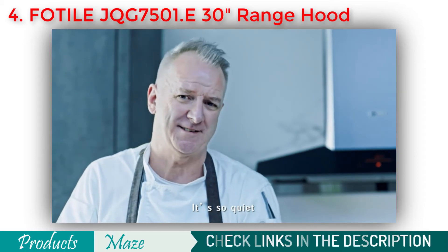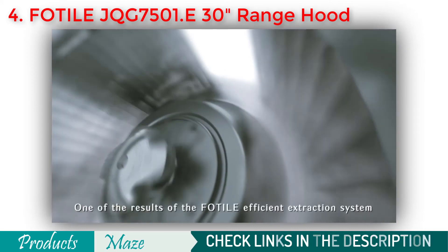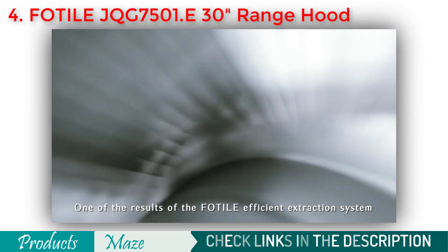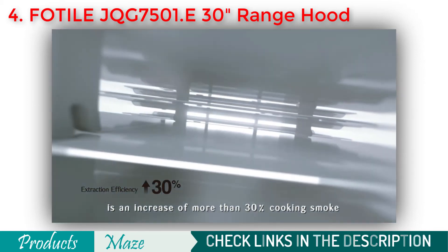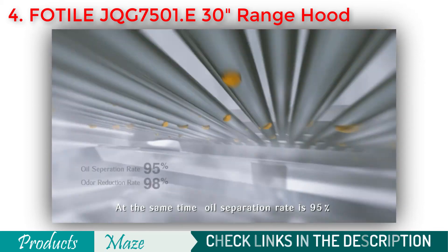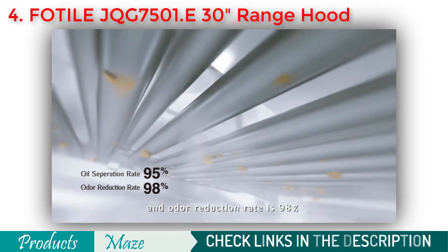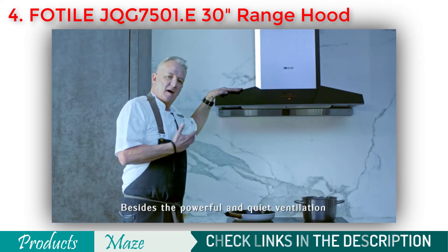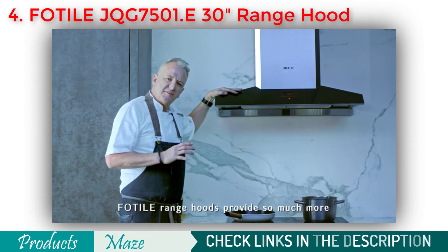The minimum noise level of FOTIL range hoods is less than 40 decibels — it's so quiet. Extraction is important too: the FOTIL efficient extraction system increases cooking smoke capture by more than 30%, while oil separation is 95% and odour reduction is 98%.